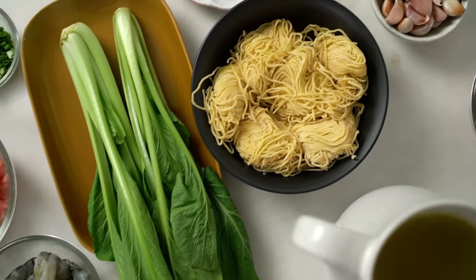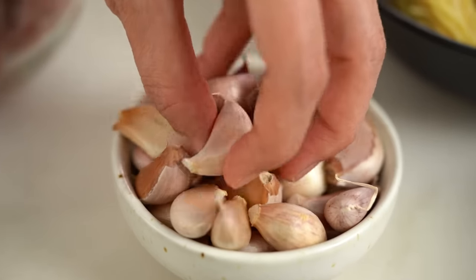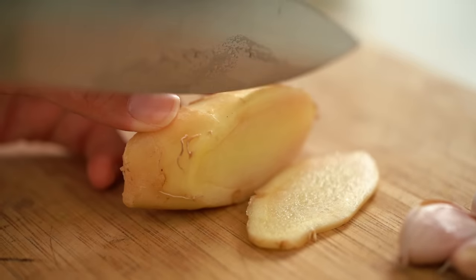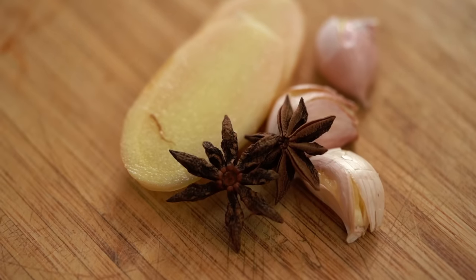Let's start with the broth first. I want some garlic — just bruise these guys — and some ginger as well, and some star anise. These three things are going to give a really beautiful flavour to our broth. For the base of our soup, I'm starting with some chicken stock — you could use homemade or store-bought. We are going to doctor it up a little bit, so either is fine.